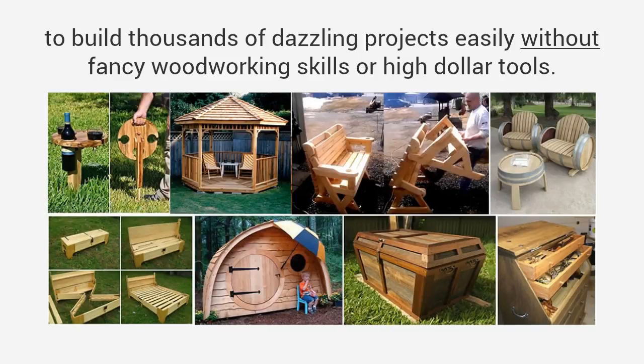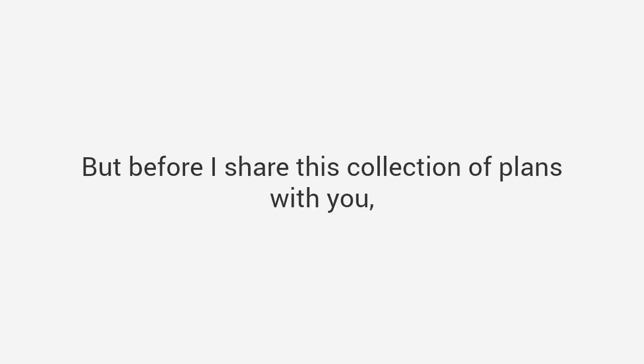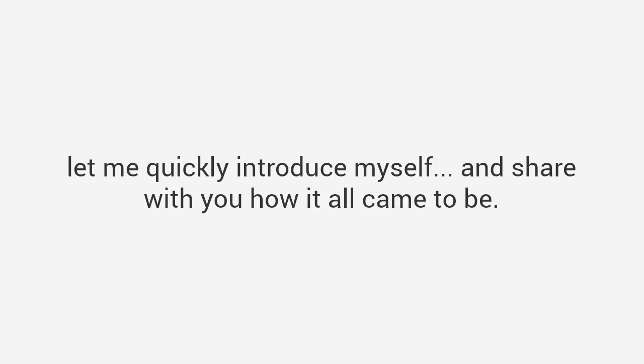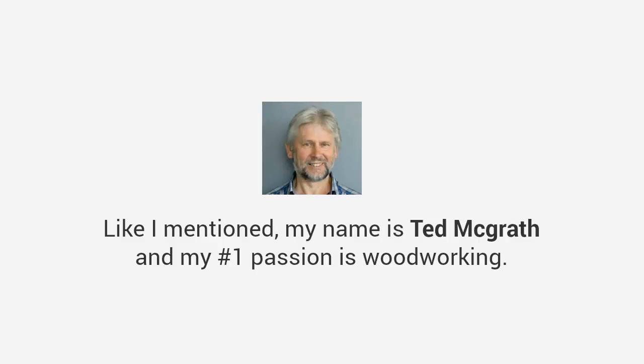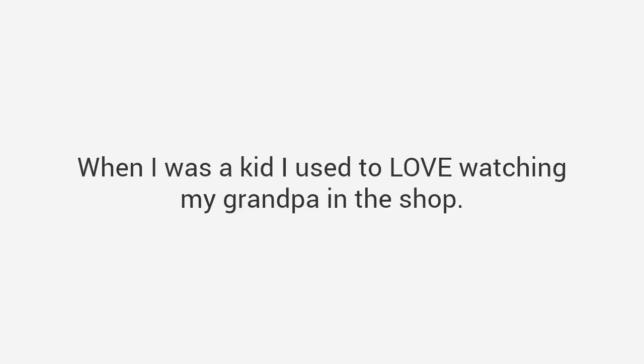But before I share this collection of plans with you, let me quickly introduce myself and share with you how it all came to be. My name is Ted McGrath and my number one passion is woodworking — in fact I've dedicated my entire life to it. When I was a kid I used to love watching my grandpa in the shop.